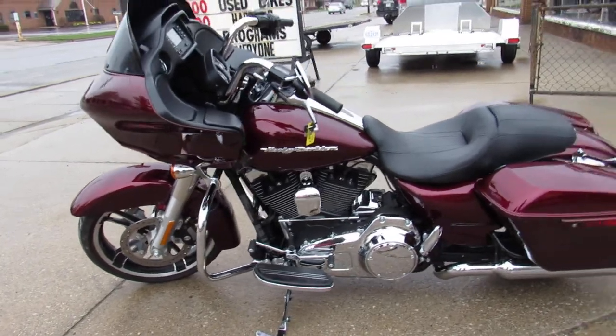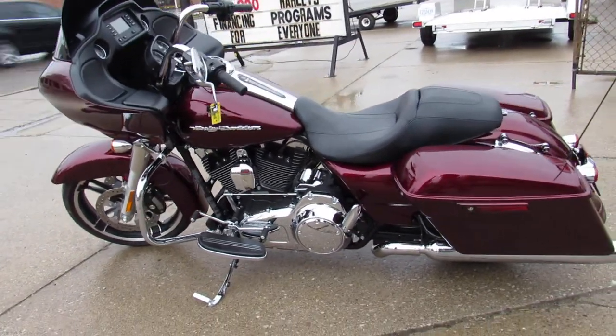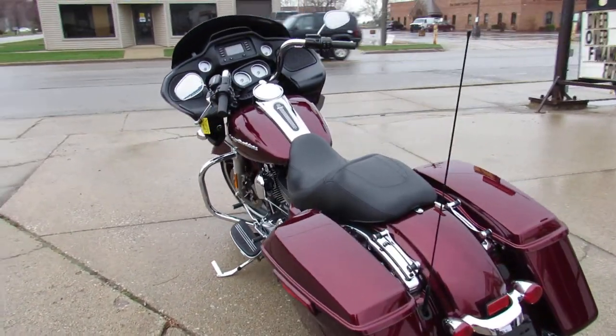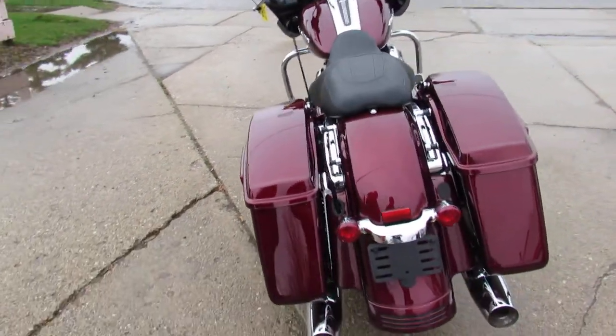This is the one. It's a one owner, all road mileage, all stock, no modifications. It's inspected, certified, and includes a 90-day warranty guys. You're not going to want to miss this one. Buy it with confidence.